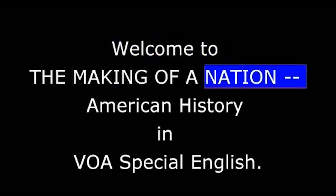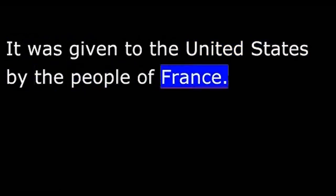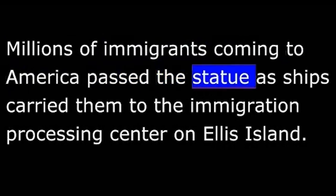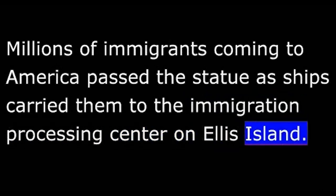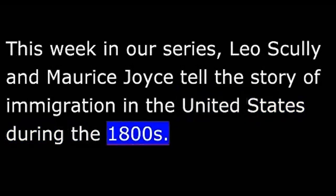Welcome to The Making of a Nation, American History in VOA Special English. In our last program, we told you the story of the Statue of Liberty. It was given to the United States by the people of France. Lady Liberty holds a bright torch high over the harbor of New York City. Millions of immigrants coming to America passed the statue as ships carried them to the Immigration Processing Center on Ellis Island. This week, Leo Scully and Morris Joyce tell the story of immigration in the United States during the 1800s.